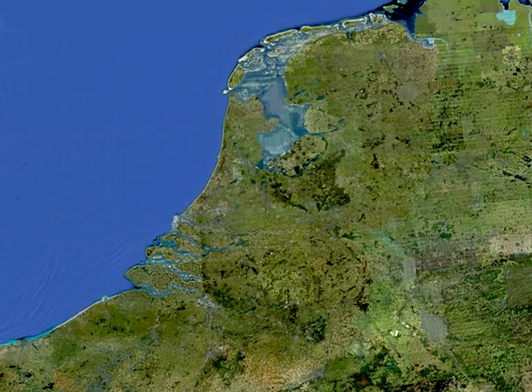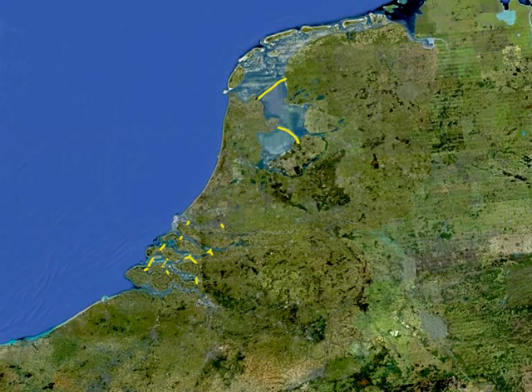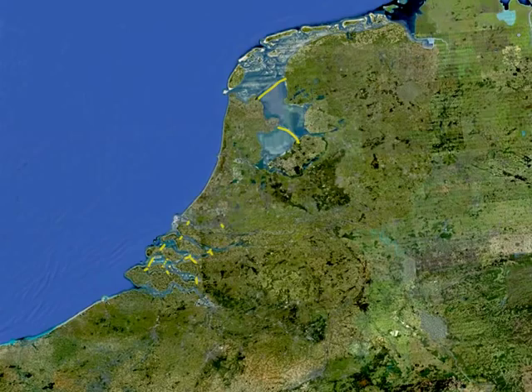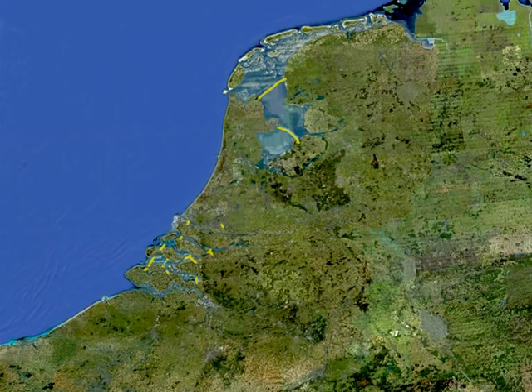En na almost 50 jaar, in 1997, waren de Deltawerken voltooid. Dit is de Oosterschelde stormvloedkering, de grootste van alle werken. Maar de zee stijgt nog steeds en de landmassa daalt. Door klimaatverandering en relatieve zeespiegelstijging wordt een stijging in de Noordzee voorspeld van 1,3 meter in 2100. Dus de Nederlanders staan voor een continue oplopende strijd tegen de zee.